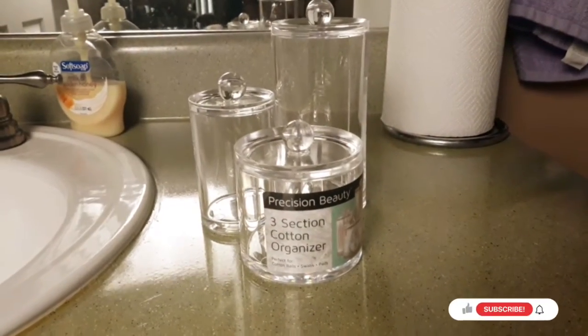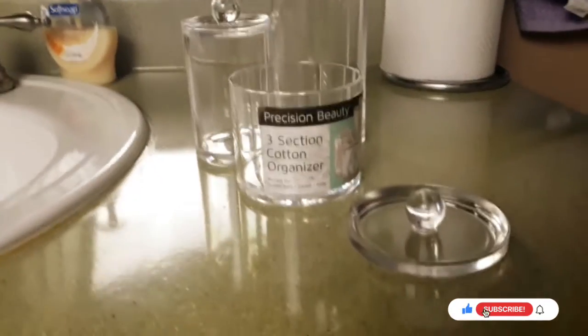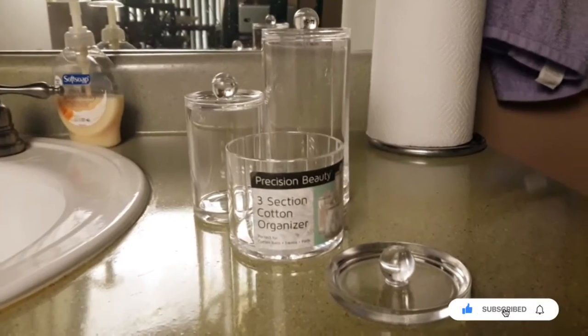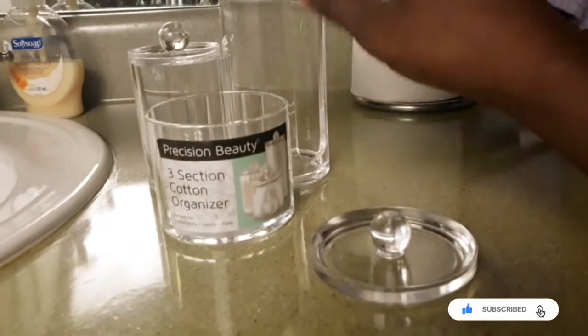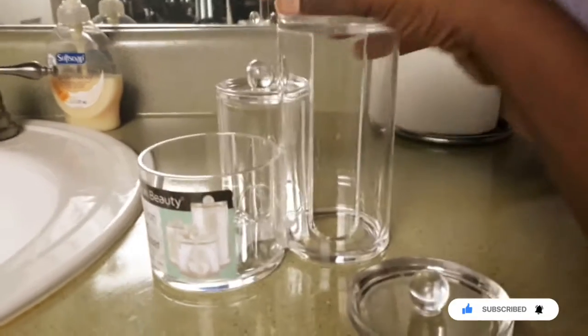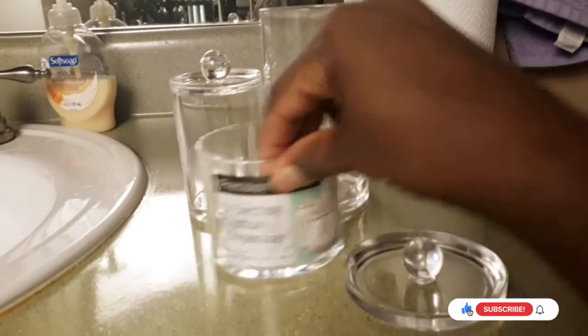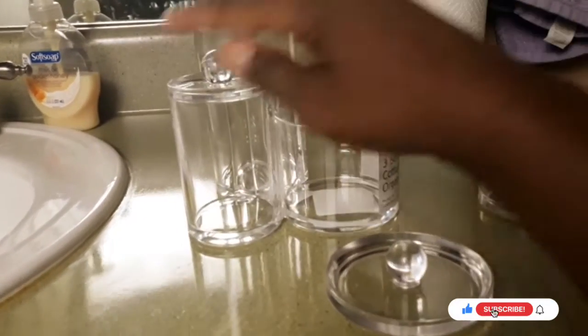I'm not sure if I needed this for spring or not, but this is a three-section cotton organizer. One side is for your cotton balls, the other side is for your cotton rounds, and there's a little slot for you to slip them out easily. When you turn it around, this side is for your Q-tips.